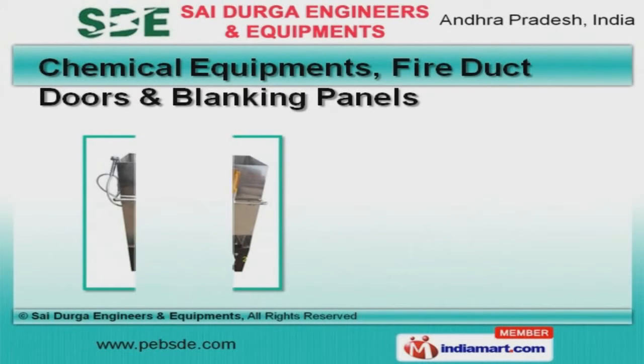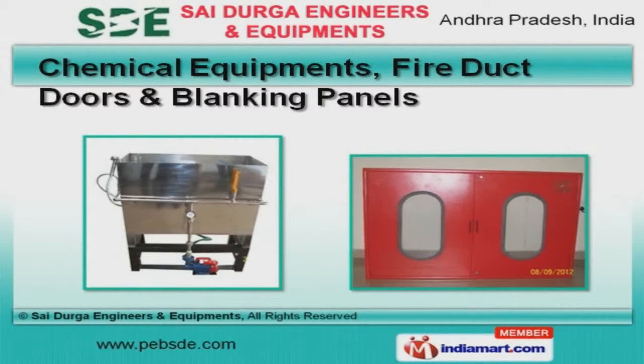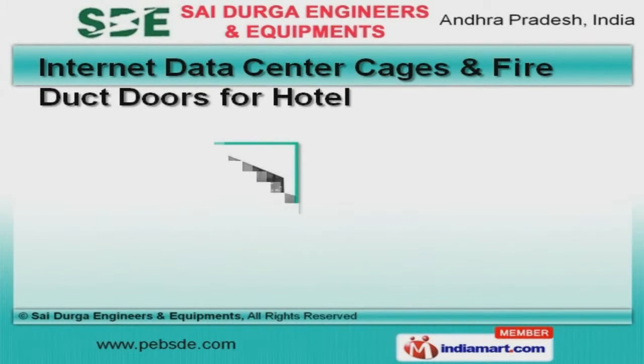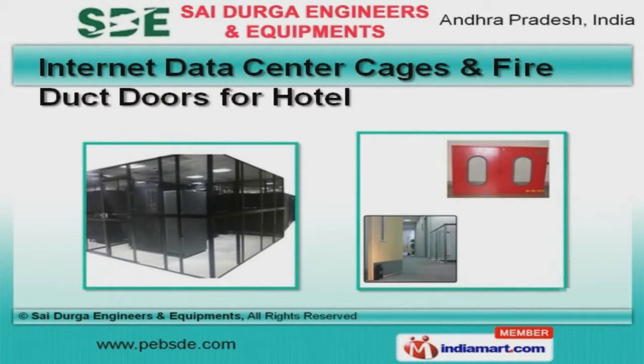Chemical equipments, fire duct doors, and blanking panels offered by us are some of our best selling products. Along with that, we offer internet data center cages and fire duct doors for hotels, that are a class apart.